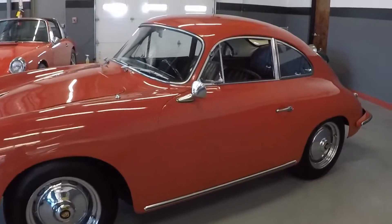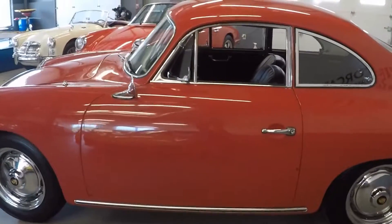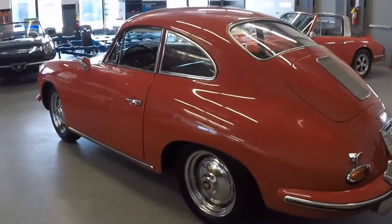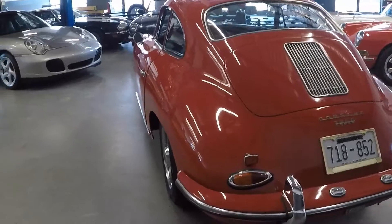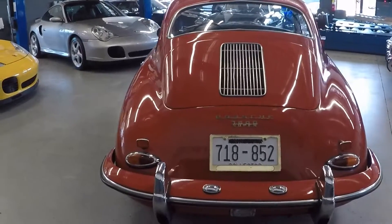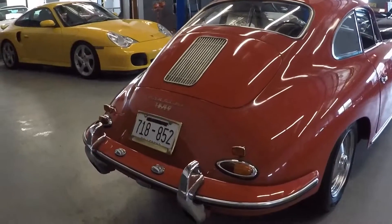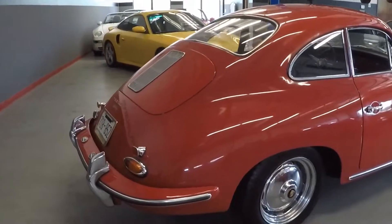The chrome is real nice on the car. Door gaps are good — look at the door gaps on that car. Back deck lid gap is good. Chrome again is good. Look at all the pieces: the bumpers, the bumperettes, tail light lenses and surrounds — all good. The chrome on the window glass, rear window, side windows, front window — all good.